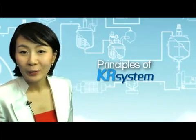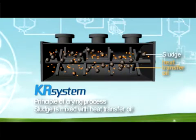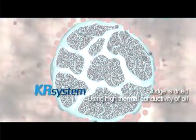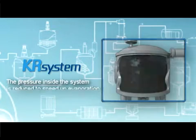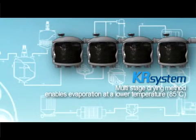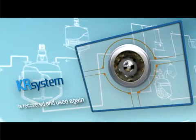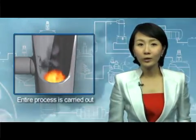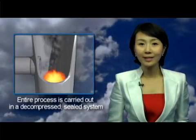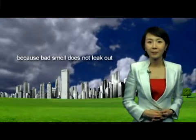KR system dries sludge by using oil's high thermal conductivity after mixing sludge with heat transfer oil. While sludge is being dried, the pressure inside the system is reduced to speed up evaporation and to enable evaporation at lower temperatures. 99% of the oil used to dry sludge is recovered and used again. As the entire process is carried out in a decompressed sealed system, the system can be used in an urban area because bad smells do not leak out.